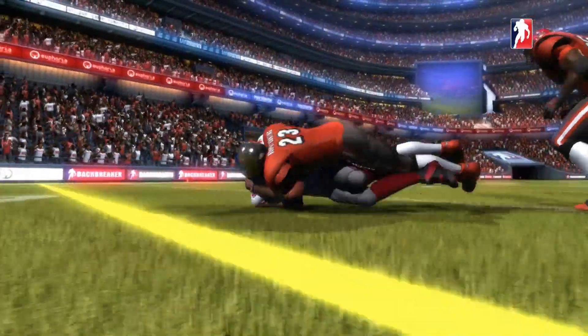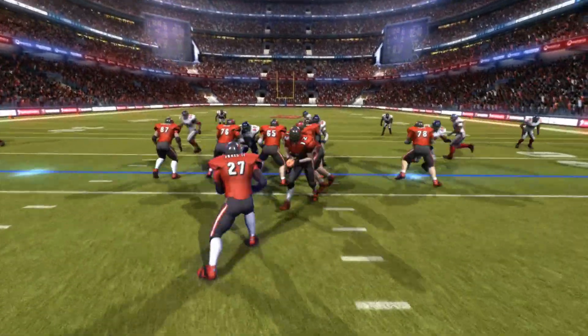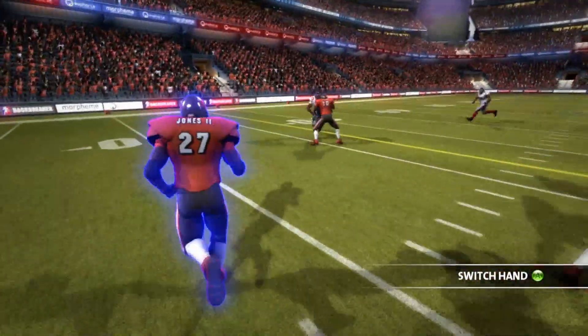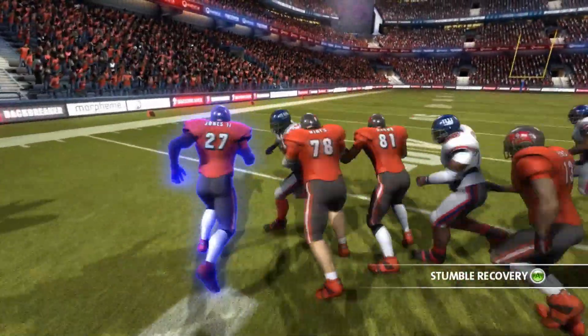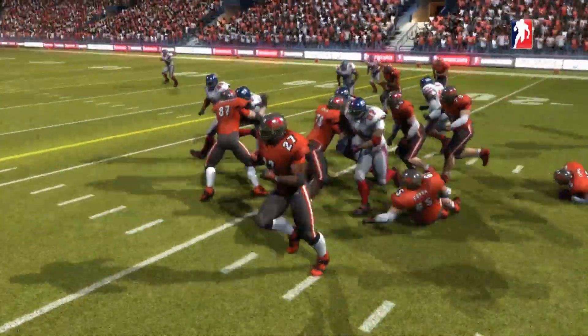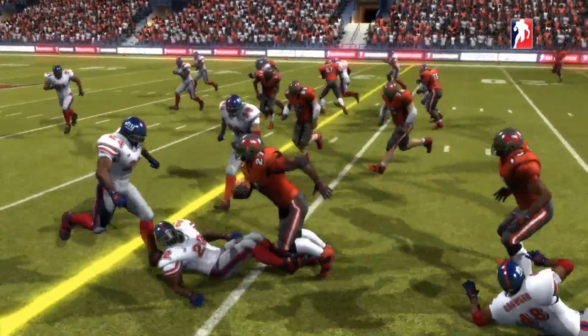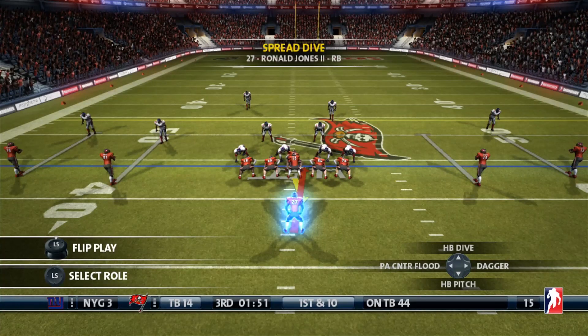Daniel Jones is going to find Sterling Shepard. I think the Bucs forgot about him — he's been open all night long. Ronald Jones is going to take this one back outside after the Giants punt. He's breaking tackles left and right. Look at him go, steamrolling through the defense. I want to take a look at this again — it wasn't a scoring play, but look at all those broken tackles. He just went beast mode.